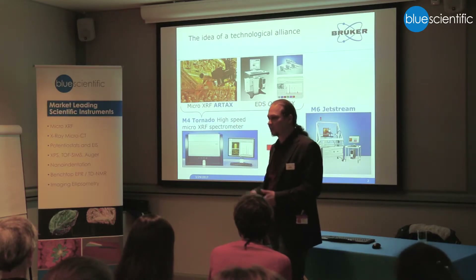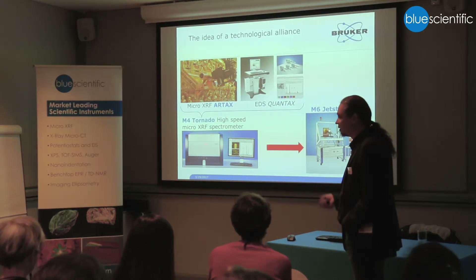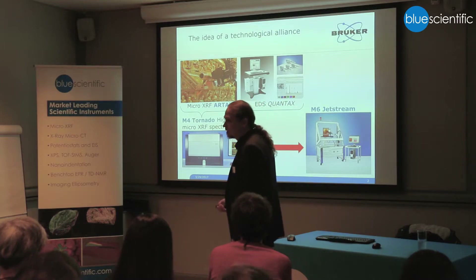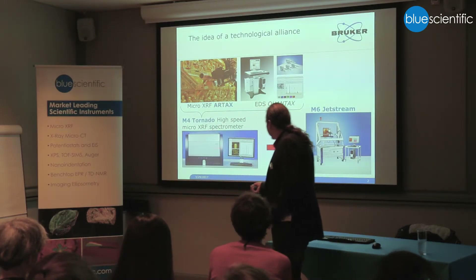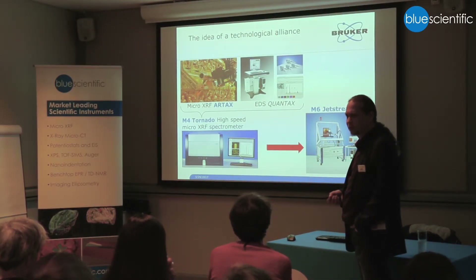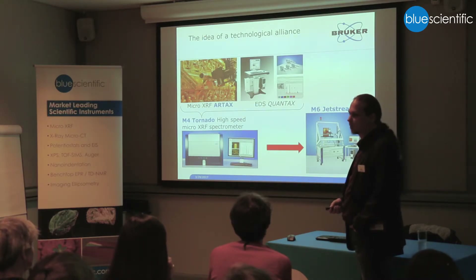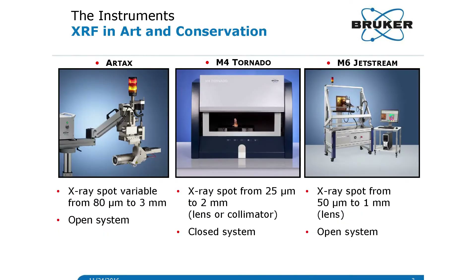This is the base we use for understanding the data. When we developed this instrument, people started saying, 'Wow, I did a box — my sample doesn't fit in that box. Can you make it different?' So we did that, which was a prototype already now something like five or six years on. I think this is a thing where a lot of instruments are around the world helping people to measure paintings. Something like three years ago, we got a product which is the M6 Jetstream that we will see later.